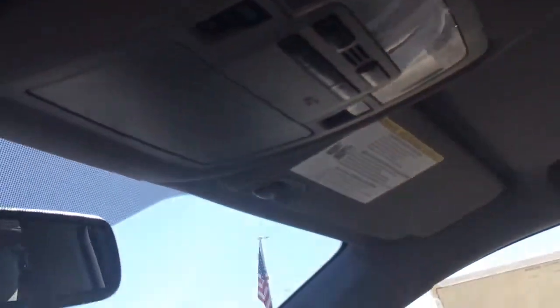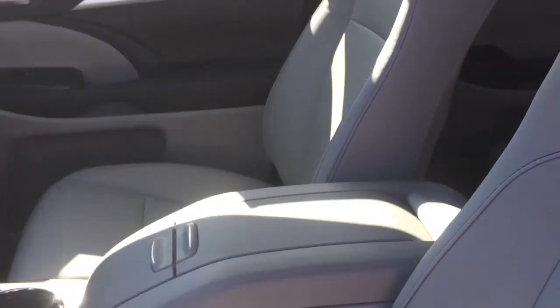There's the second row and the third row behind it. Sunroof. Just a beautiful vehicle.